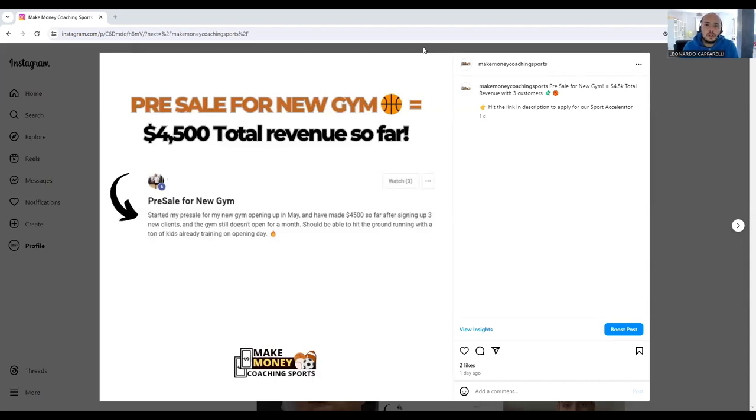Welcome back to the channel and welcome back to this new episode. Today I've got a result from a coach that we're currently working with in our company. This coach is in basketball and as you can see in front, we have posted his results that he's had with his business.